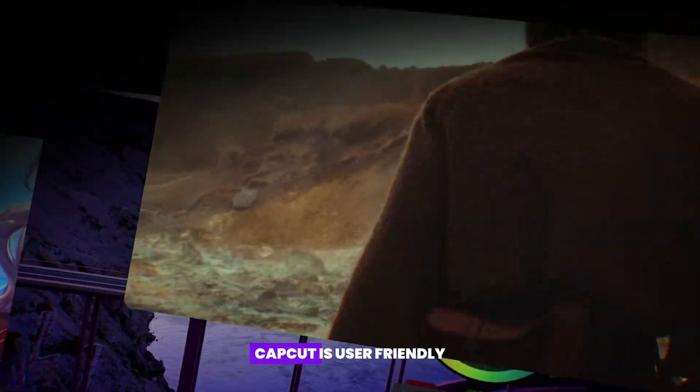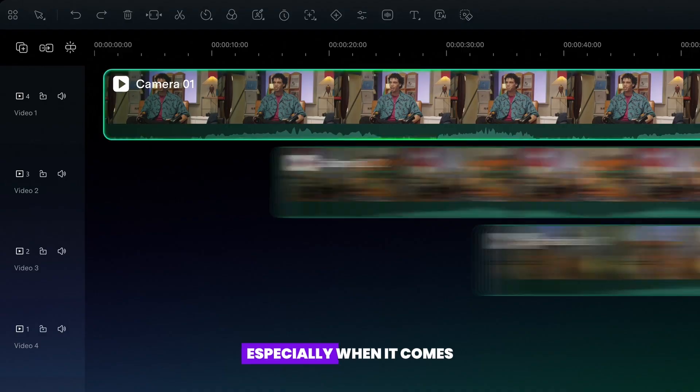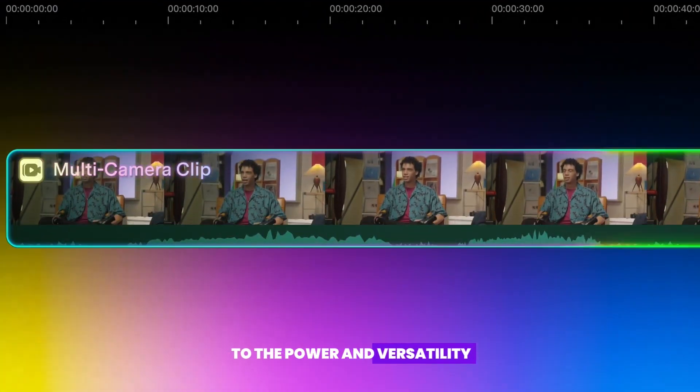Let's be real — CapCut is user-friendly, no doubt, but Filmora takes video editing to the next level, especially when it comes to power and versatility.